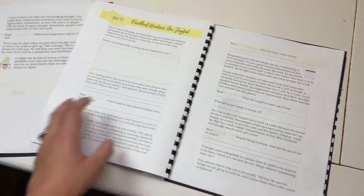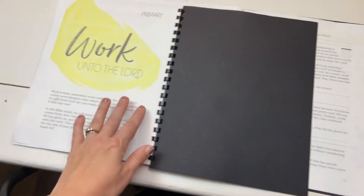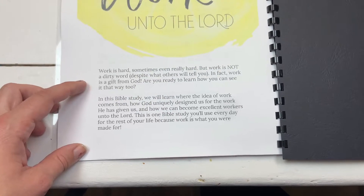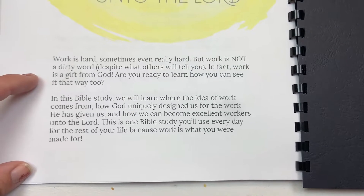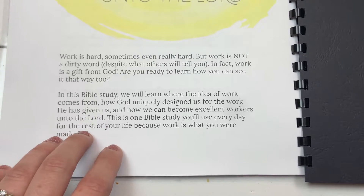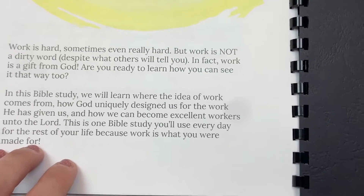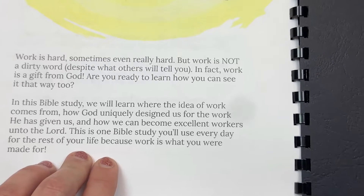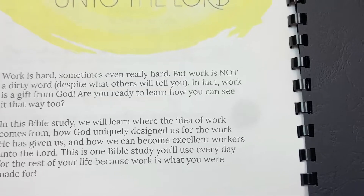I wanted to show you what's in the very back — there's this great little section that says: 'Work is hard, and sometimes even really hard. But work is not a dirty word, despite what others will tell you. In fact, work is a gift from God. Are you ready to learn how you can see it that way too? In this Bible study, we'll learn where the idea of work comes from, how God uniquely designed us for the work he has given us, and how we can become excellent workers unto the Lord. This is one Bible study you'll use every day for the rest of your life, because work is what you were made for.'